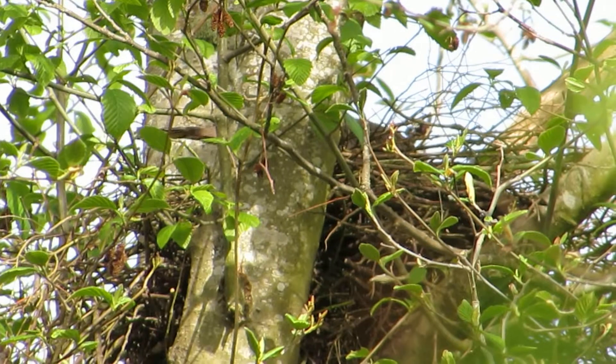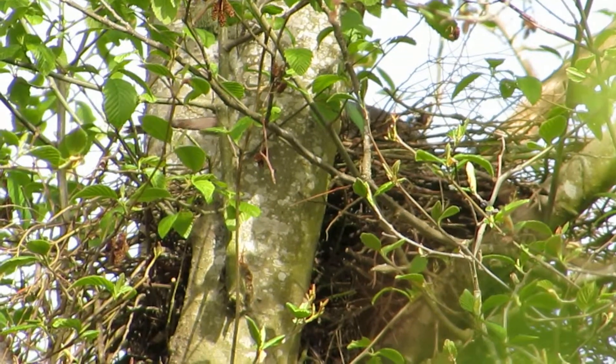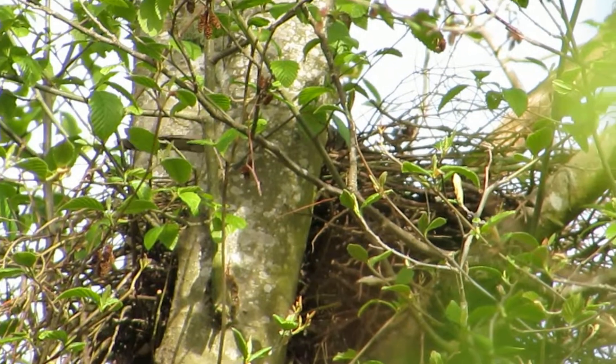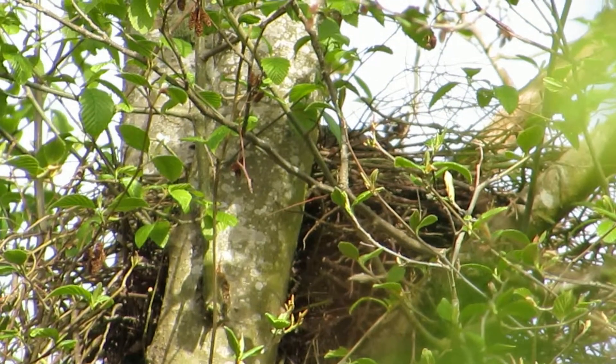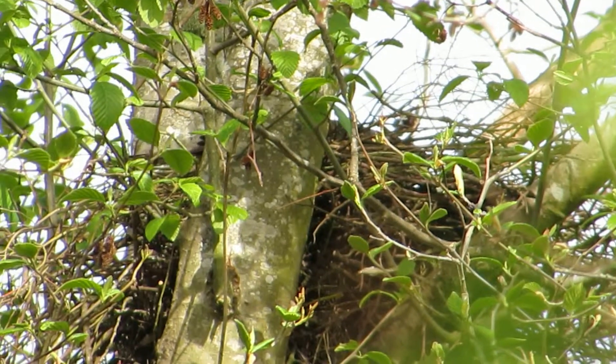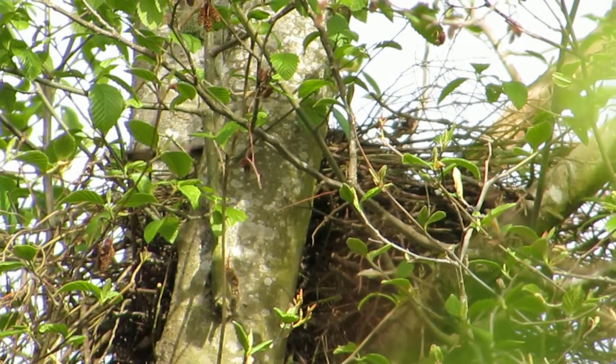They also put thin cedar bark in there — the flat ones off the trees — to line the nest. Cooper's hawks do that and then they put their eggs on those. Noticed in a couple of nests that was the case.